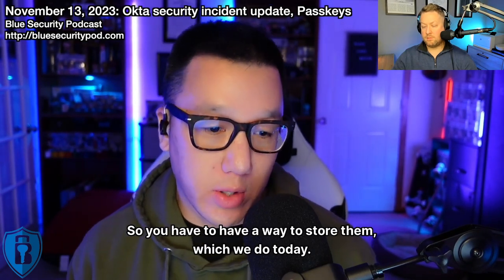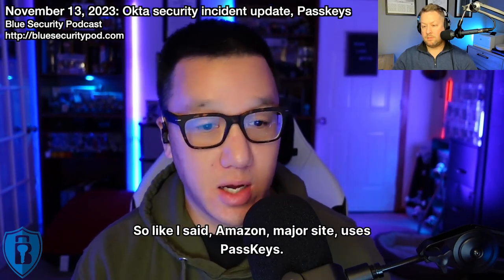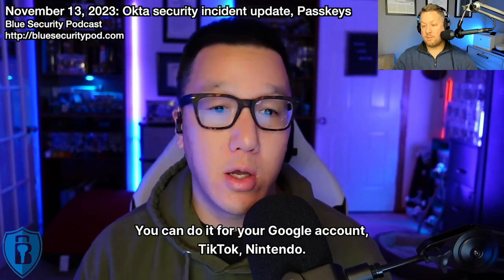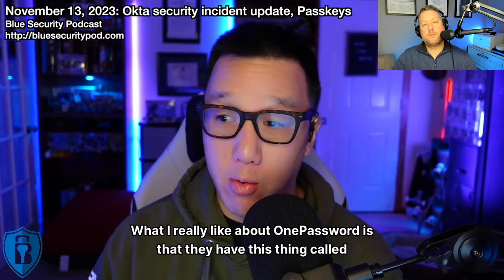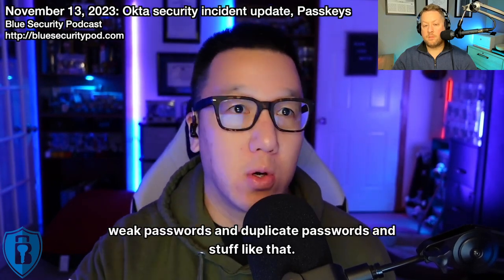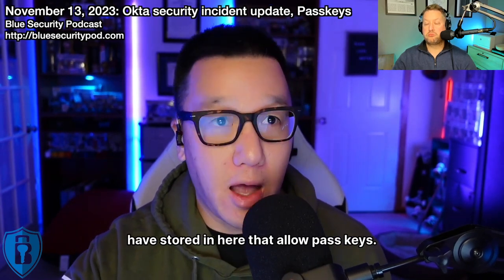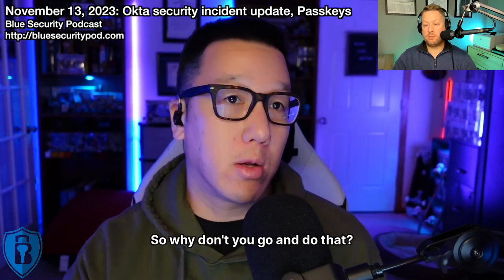You have to have a way to store them, and you also need the application side to support them. Amazon, Microsoft accounts, Google accounts, TikTok, Nintendo — those are some of the major ones. What I really like about 1Password is their Watchtower feature. It looks at weak and duplicate passwords, but also shows you which sites you have stored that allow passkeys that you haven't set one up for yet — saying, hey, these sites allow passkeys and you haven't stored one. Why don't you go do that? It's going to be easier for you.